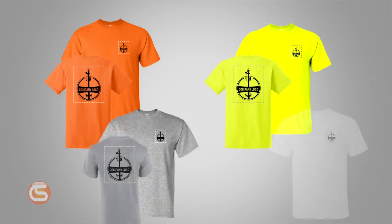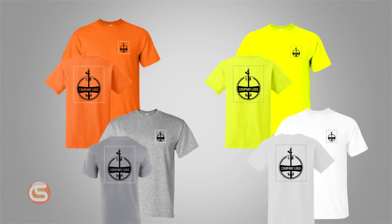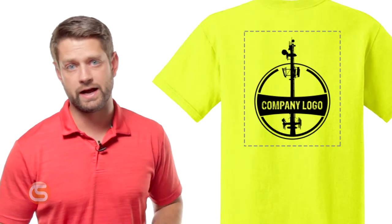These high-quality custom work shirts are available in four colors: high-vis yellow, high-vis orange, white, and gray. You just send us your one-color company logo and we add it on to the shirt — one on the chest, one large on the back. Even if your company logo isn't super high quality, our art department takes care of that for you free of charge.